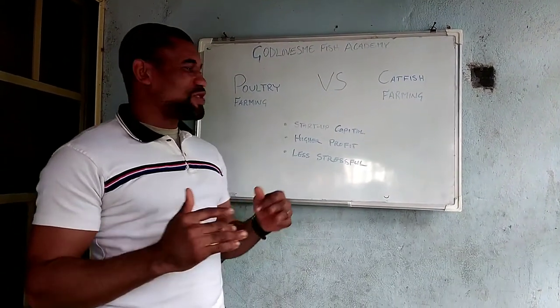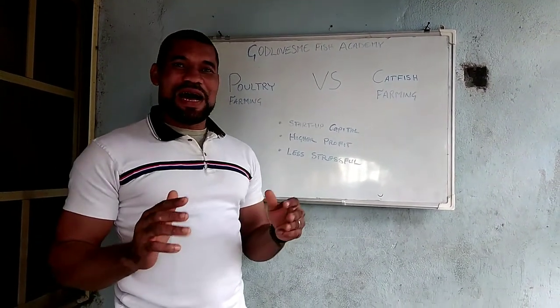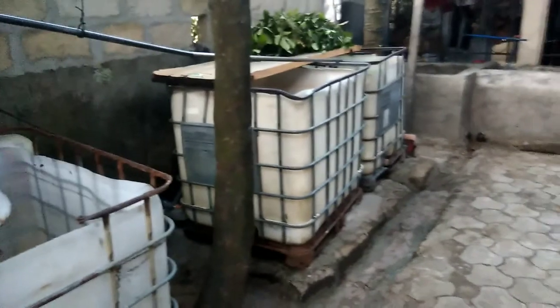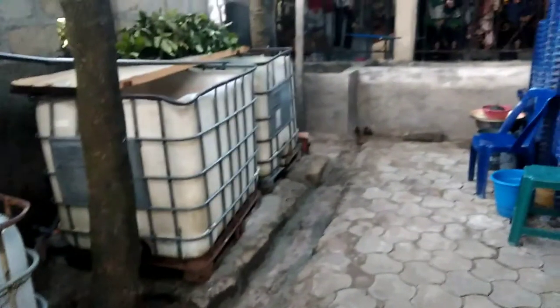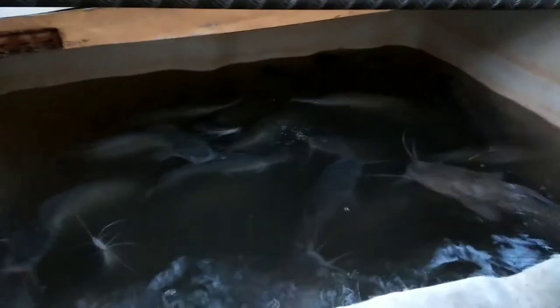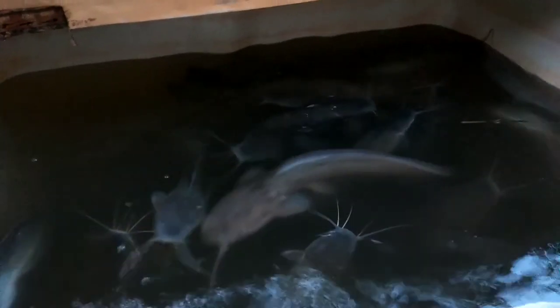These are the topics we are going to break down. Now this is the fish pond. I like bringing beginners to see this to encourage them. You can see the holes I constructed for the water inlet. These are my fish, three months old — see how big they are.